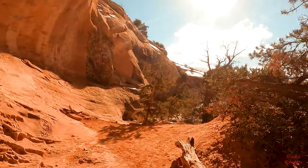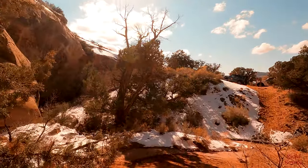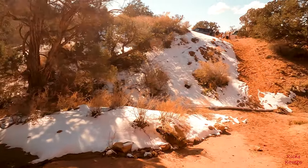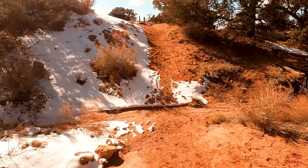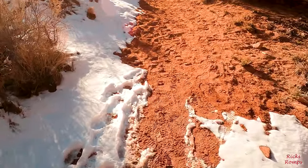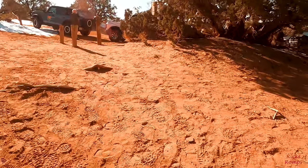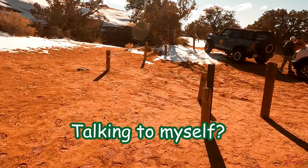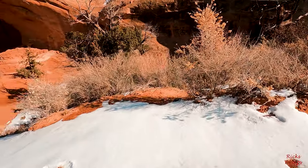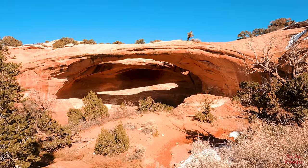Alright, let's head back. We got it on film, we can re-watch it if we want. And there's still a lot of snow around here. One last shot of it from afar. Cool. Alright, I'm gonna take some photos.